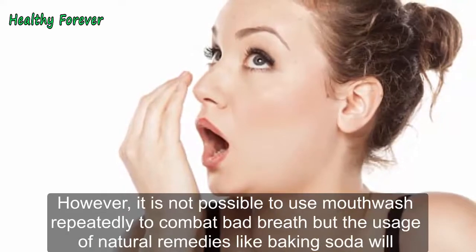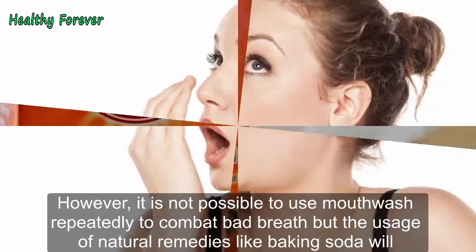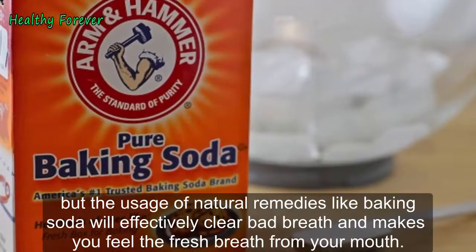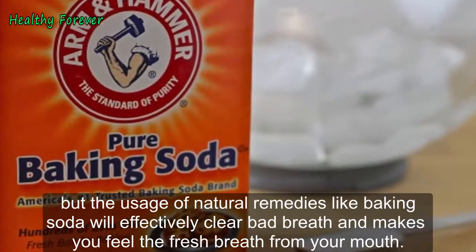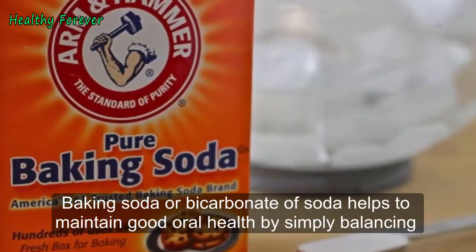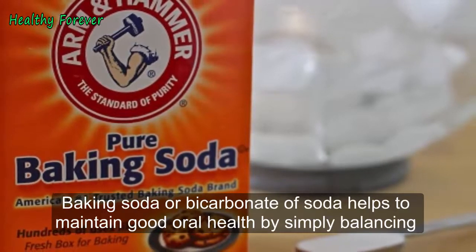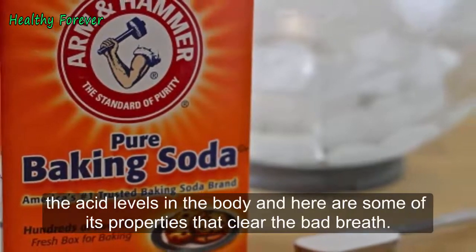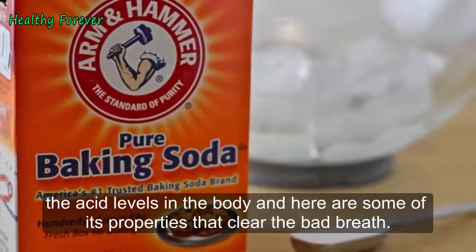However, it is not possible to use mouthwash repeatedly to combat bad breath, but the usage of natural remedies like baking soda will effectively clear bad breath and make you feel fresh breath from your mouth. Baking soda or bicarbonate of soda helps to maintain good oral health by simply balancing the acid levels in the body, and here are some of its properties that clear the bad breath.